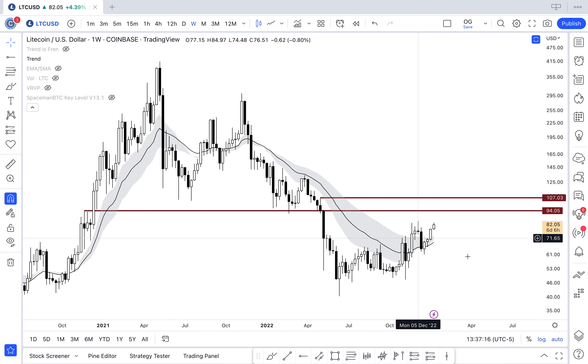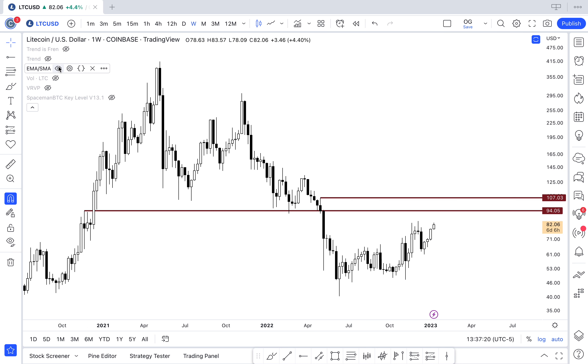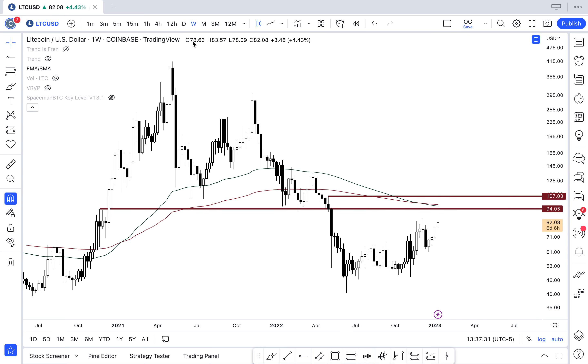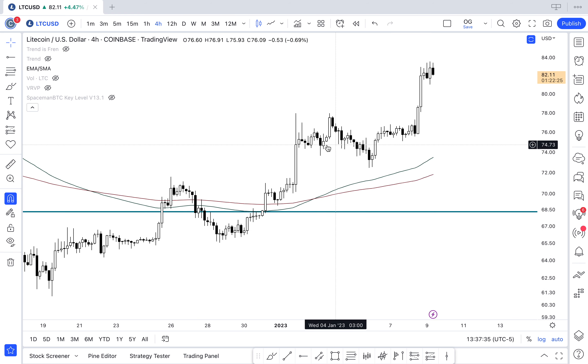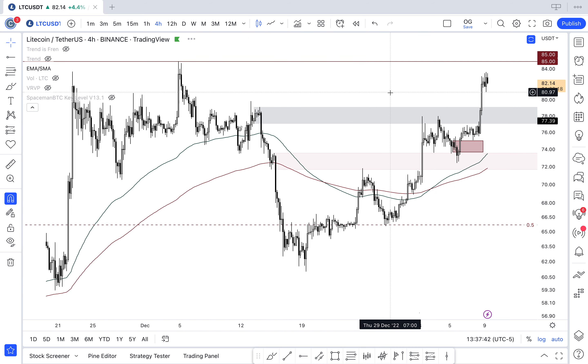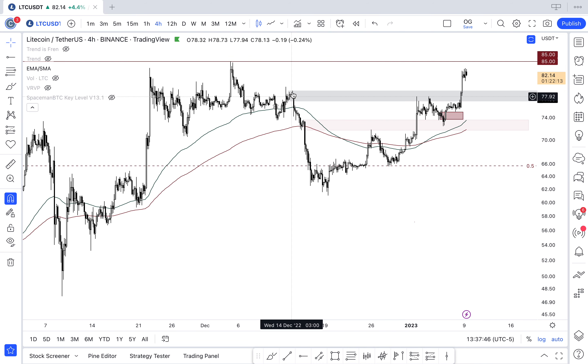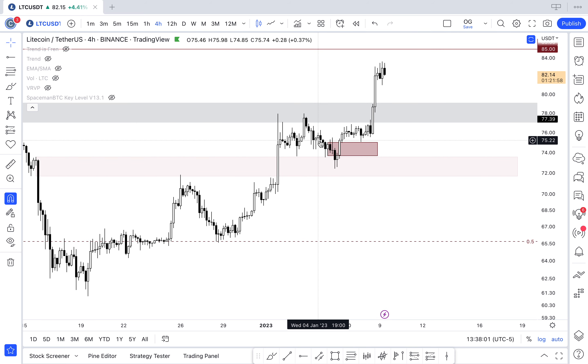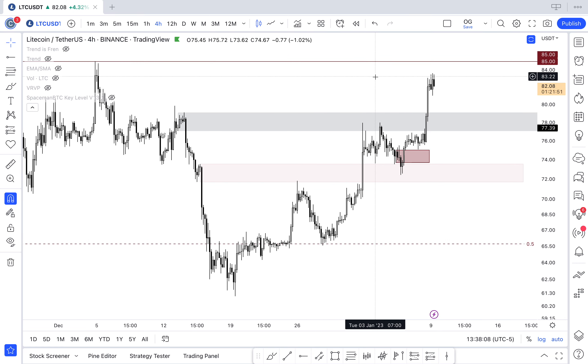From a weekly perspective, you've got clearly defined high time frame levels at $94 and $107, confluent with the 100 and 200-week moving averages. My high time frame bias is bullish into that $94–$107 zone. On a lower time frame, we're using the same breaker technique: this bearish order block was impulsed above, then defended by bulls right here. You got another look at that on an even lower time frame — same setup repeating. I believe Litecoin maintains this momentum if bulls defend the prior resistance now acting as support.